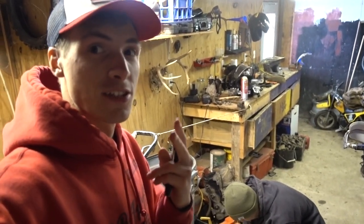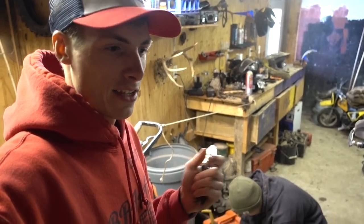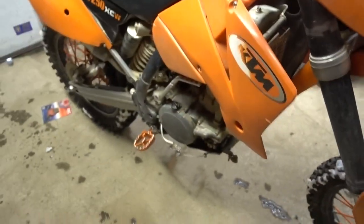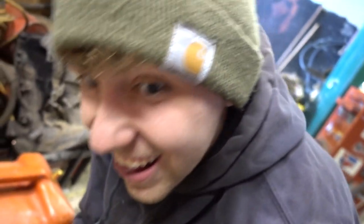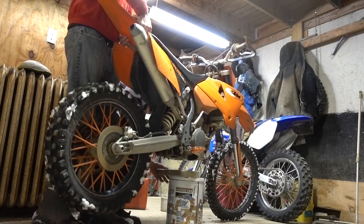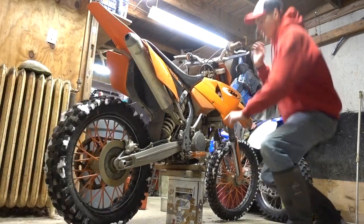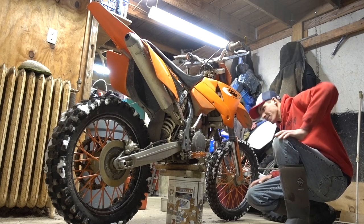I have two dirt bike stands that two of you guys sent out. One of them is holding up my Honda right now and the other one I use as a desk chair when I do my intros and outros. We should have grabbed that so I could put my KTM up, but instead we're gonna have to use this thing and hopefully it doesn't collapse — it looks like it's already started to. Jake, what's your confidence level in this pretzel container? Not high.